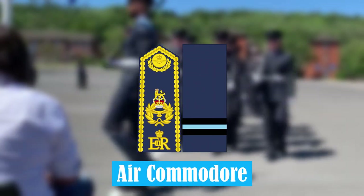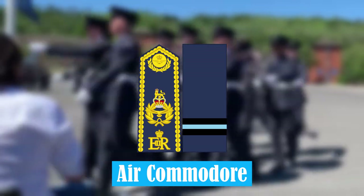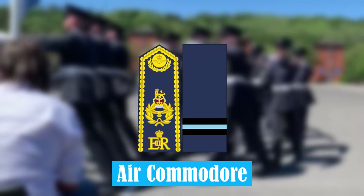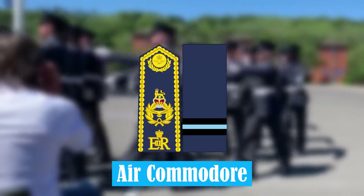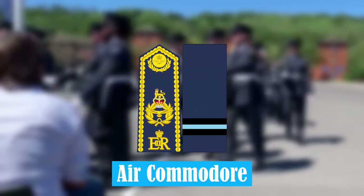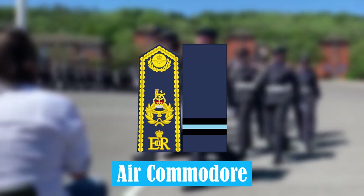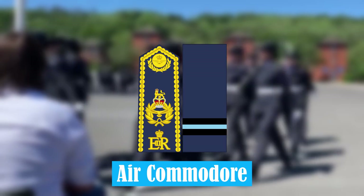Air Commodore. The Air Commodore is a one-star rank, and the most junior Air Officer rank. This is equivalent to a Brigadier in the British Army. An Air Commodore will generally have decades of experience within the Royal Air Force.